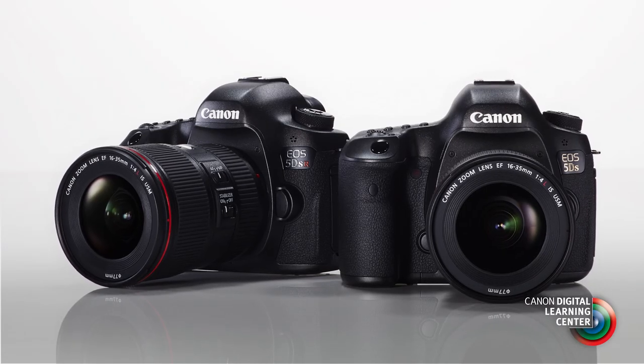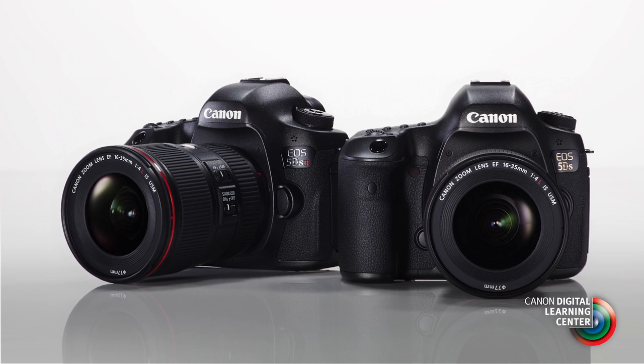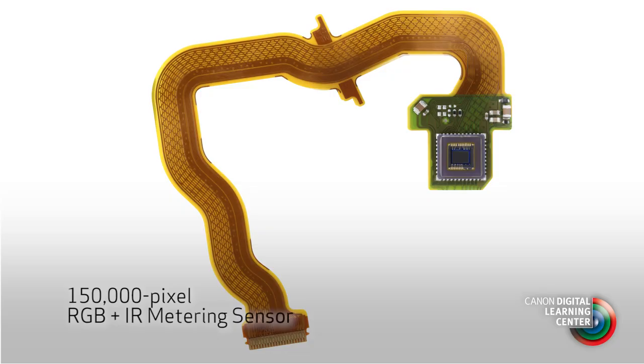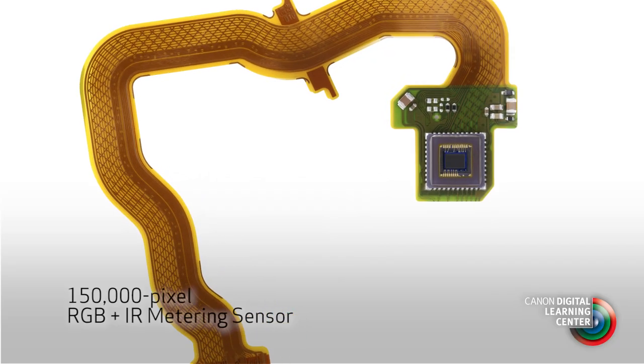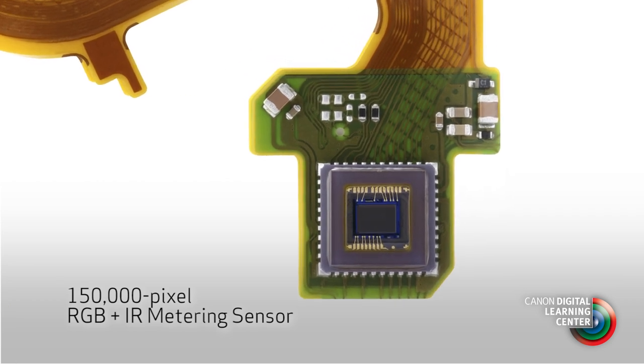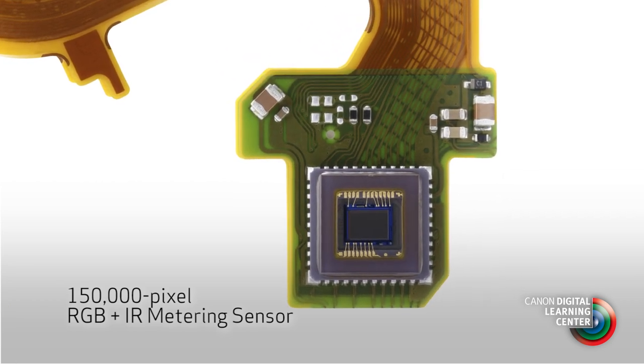Some of the other highlights on the EOS 5DS and the companion EOS 5DSR model: the metering system in both cameras is our new 150,000 pixel RGB metering. This is a tremendous metering system where the metering sensor is almost like a small imaging sensor, giving us the ability to not only read brightness, but color throughout the scene, to identify scenes, and identify faces.